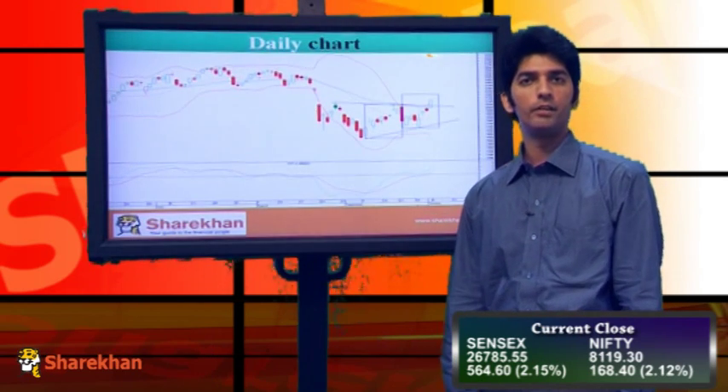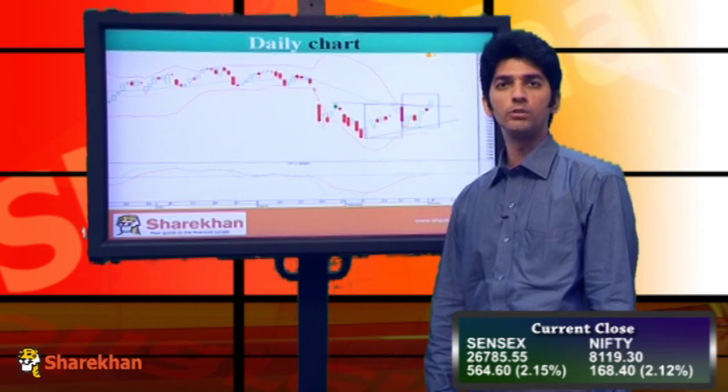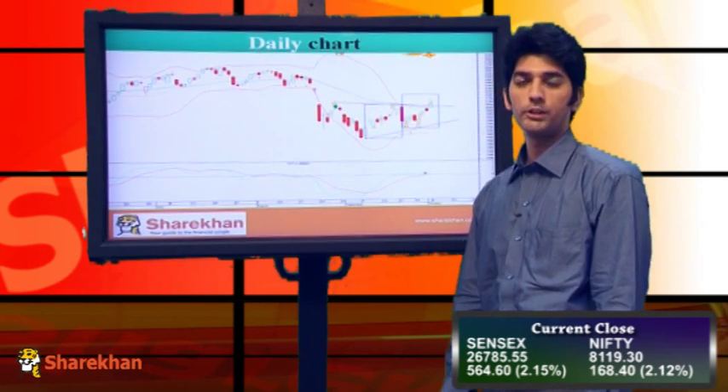This is the daily chart of Nifty, where we can see that Nifty opened on a positive note and traded with bullish bias throughout the day. In today's session, Nifty has given a very crucial bullish breakout.